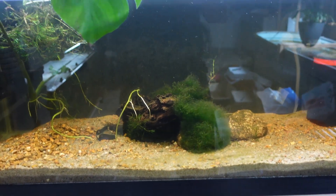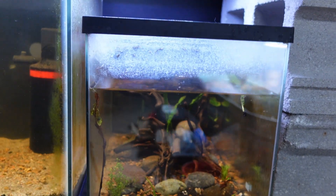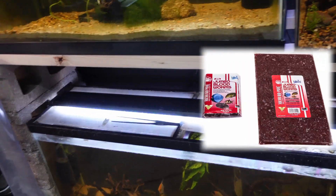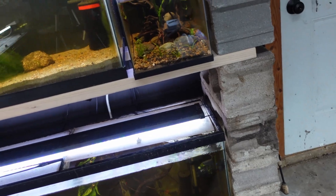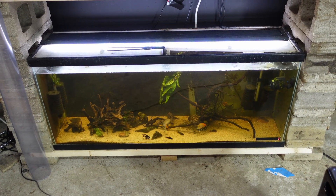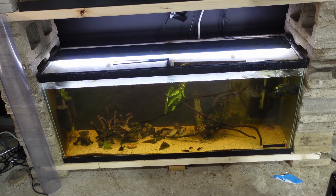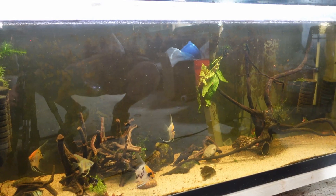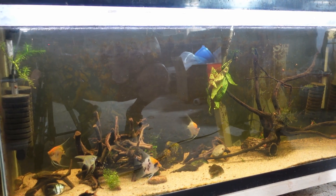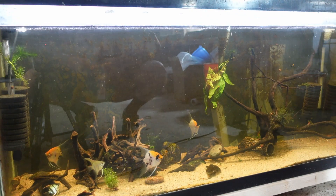We got nothing in here — Rod's gonna end up going in there. Pea puffers are in there. Hikari does have frozen blood worms which I do have in the freezer, just not out right now. Let's see what the angelfish, black cories, firemouth, and plecos will like. We're going to try the vibra bites for our angels.